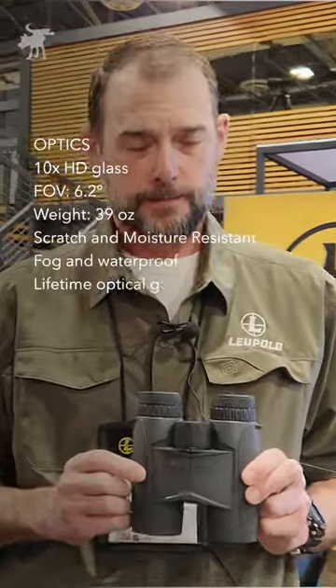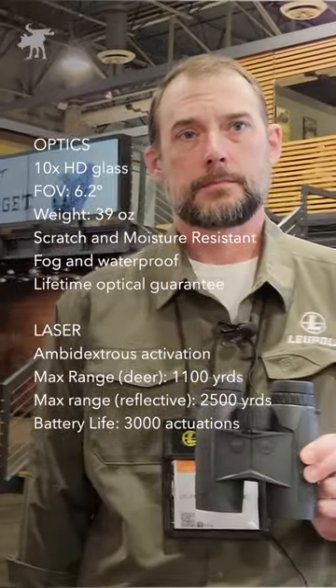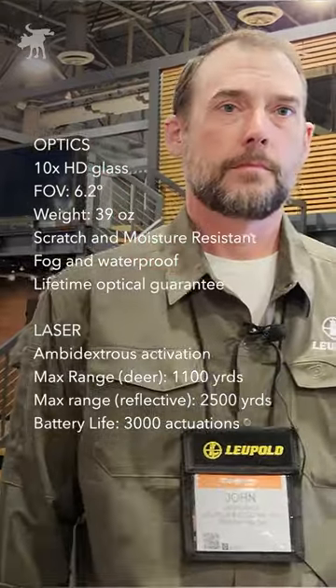These binoculars have a street price of about $1,600 — so not budget binoculars — but well worth it if you need to get precise ranges out to as far as two kilometers.